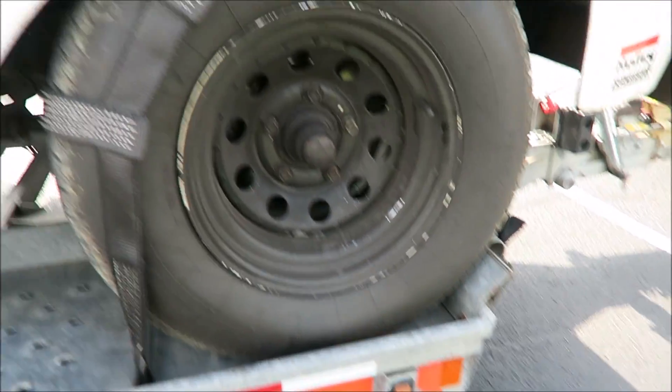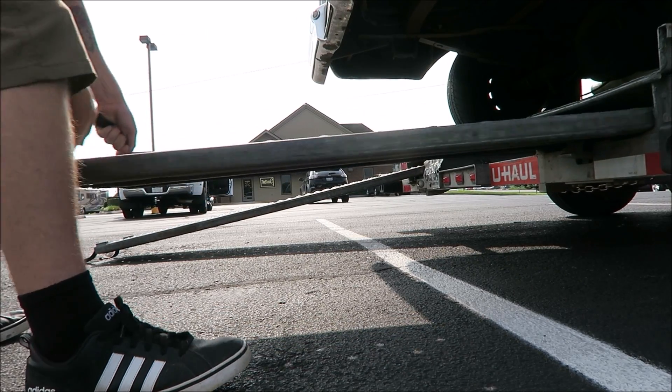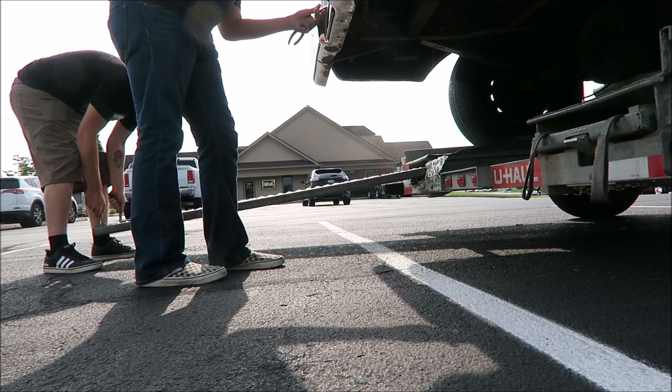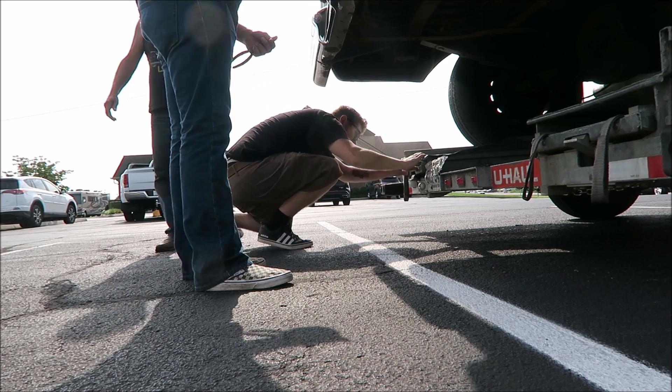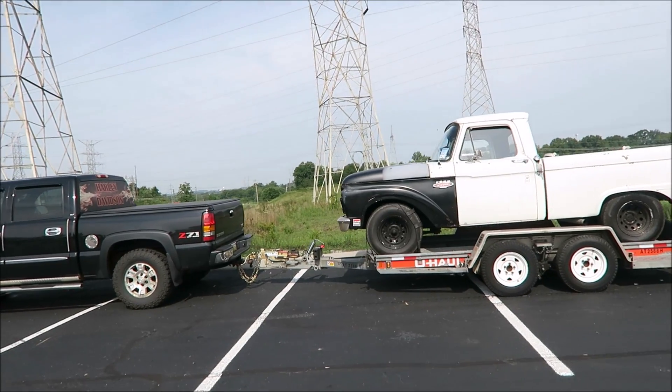First time I've ever used one of these tire straps — I like that setup, I see why people use them. Trucks all loaded up, everything's good to go. Now I just gotta hit the road. A little nervous, mostly excited. I don't want to get in the wind because just sitting here at 10:30 it's already like 90 degrees. This sucks — but time-lapse.